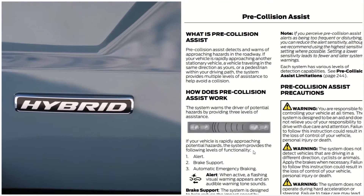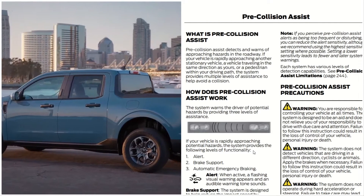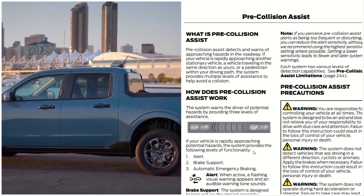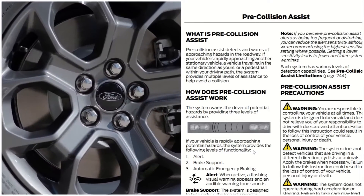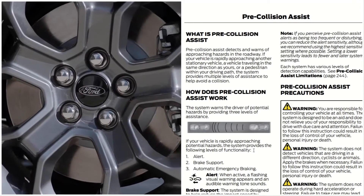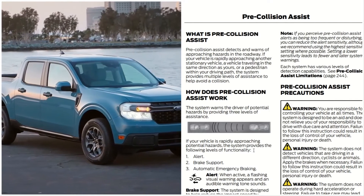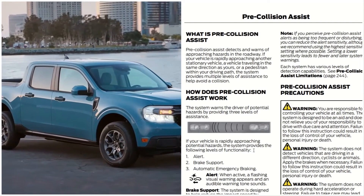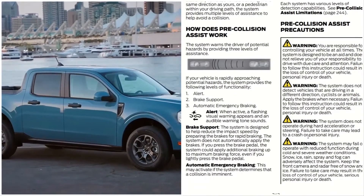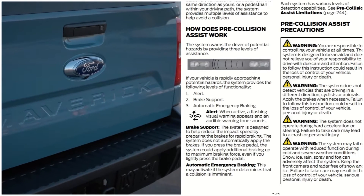If you perceive the pre-collision assist alert as being too frequent or disturbing, you can reduce the alert sensitivity, although using a higher sensitivity setting is recommended where possible. Setting a lower sensitivity leads to fewer and later system warnings. Each system has various levels of detection capabilities — see the pre-collision assist limitations section.